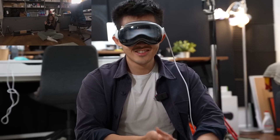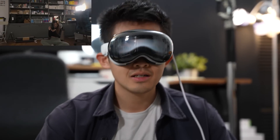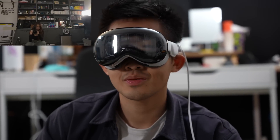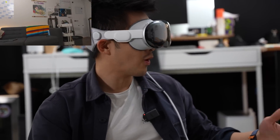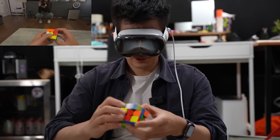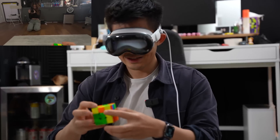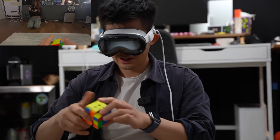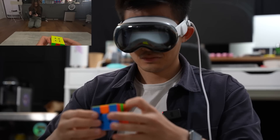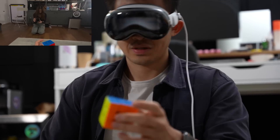I can see my hands, I can see you. The resolution isn't perfect, but it's definitely functional. I can cook, do the dishes, walk around — no problem. There's zero perceivable latency through the passthrough, but the resolution isn't quite like reality — it's kind of like looking through ski goggles. Anyway, let's bring up the apps.